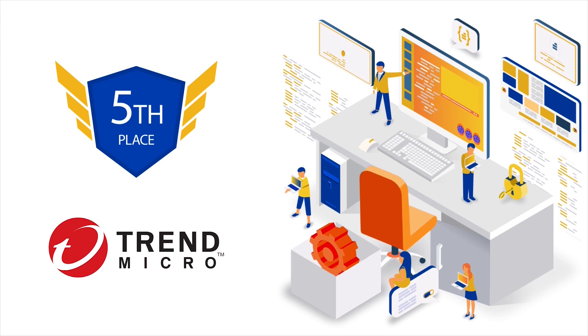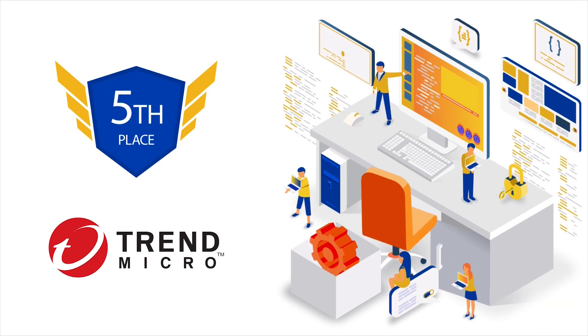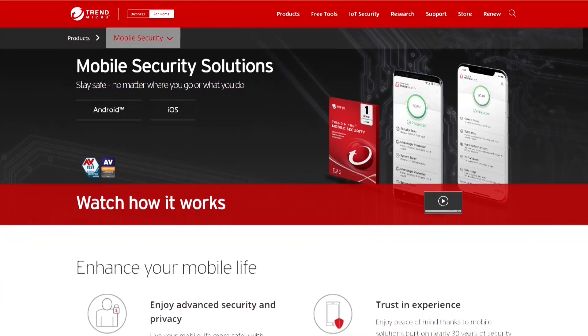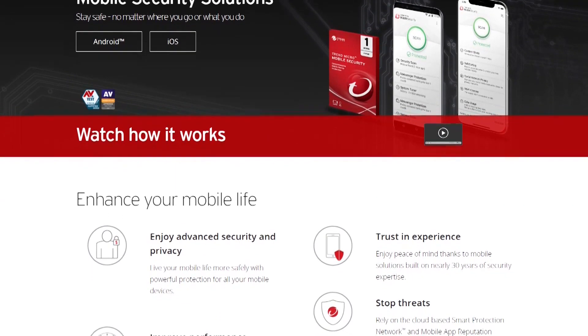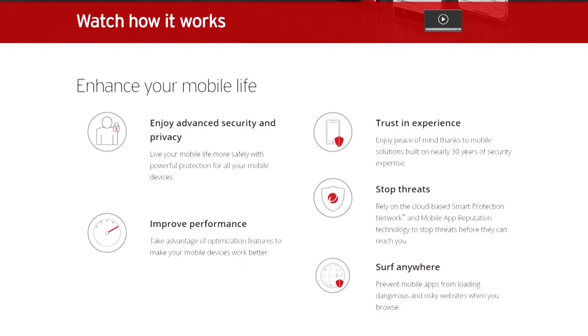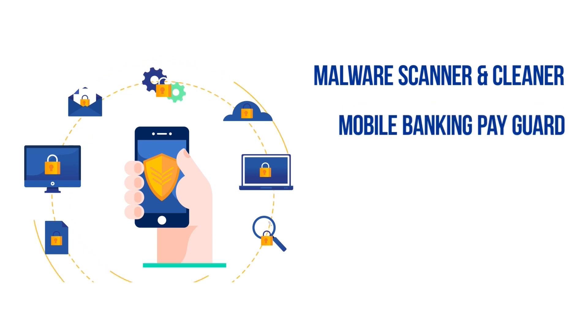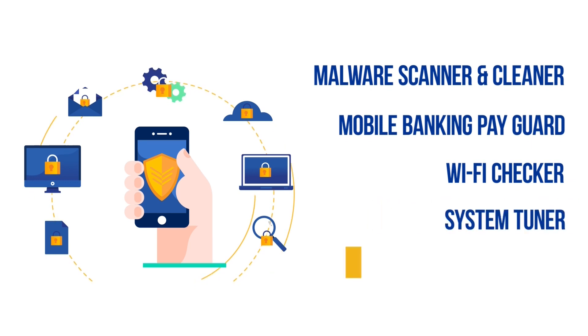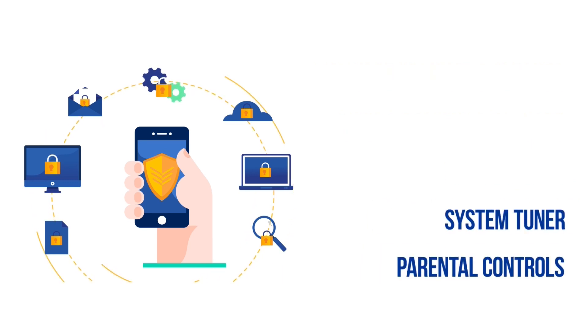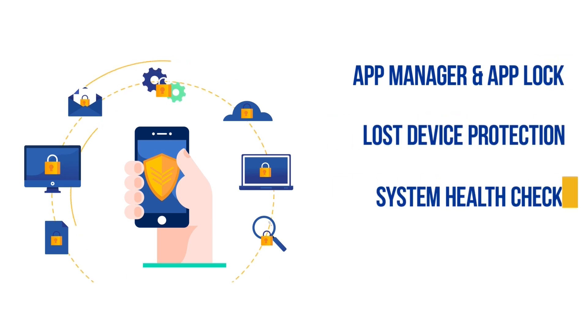At number 5, we have Trend Micro Mobile Security. Trend Micro is a top-notch antivirus that offers excellent malware protection and a range of privacy and anti-theft features. With nearly 30 years of experience in the security industry, you can trust this antivirus and enjoy complete peace of mind. Notable features include a malware scanner and cleaner encompassing a pre-install scan, web guard, and a privacy scanner, pay guard mobile for banking, a Wi-Fi checker, a system tuner, parental controls, app manager and app lock, lost device protection, system health check, and secret snap.